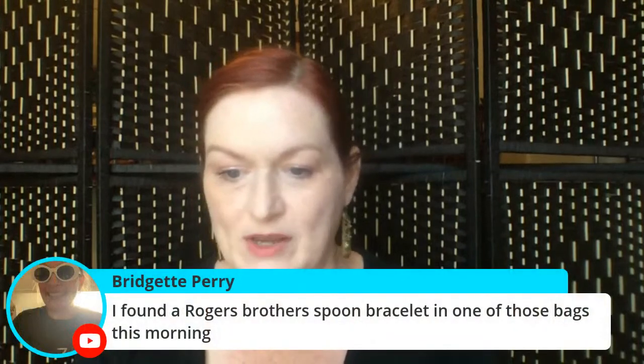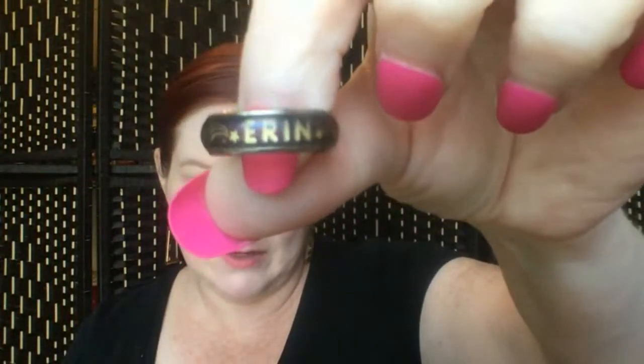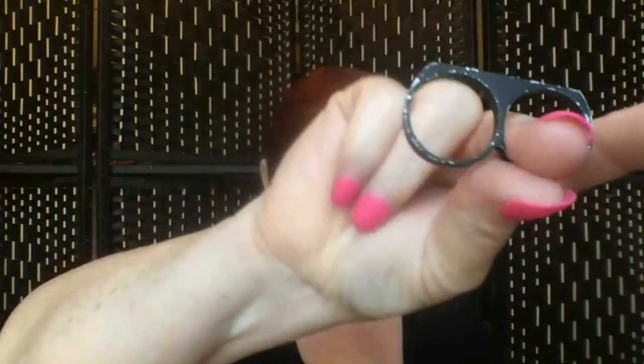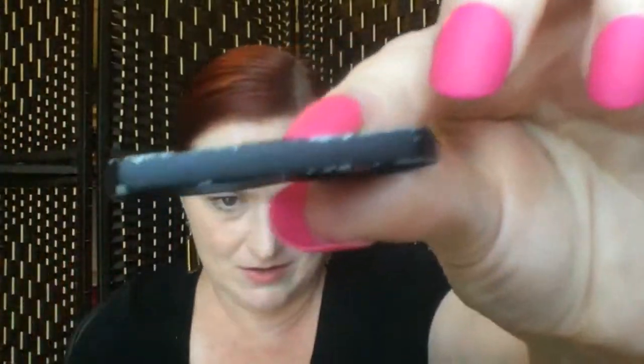Someone found a Rogers Brothers spoon bracelet in one of those bags this morning — sweet! Then we've got a mood ring, and this one says 'Aaron' on it. And there's a double double ring — this will probably go to a lot.